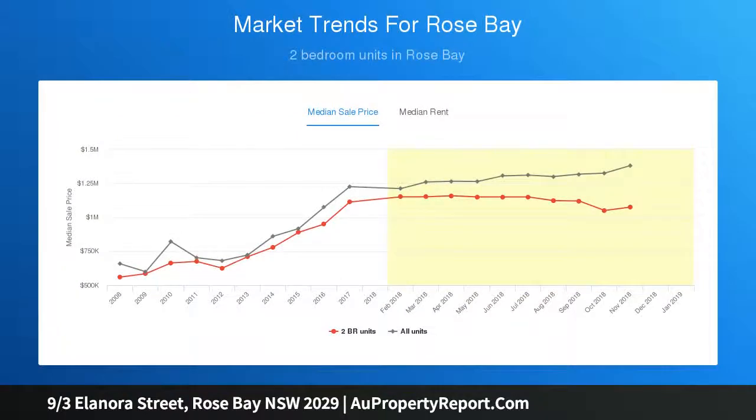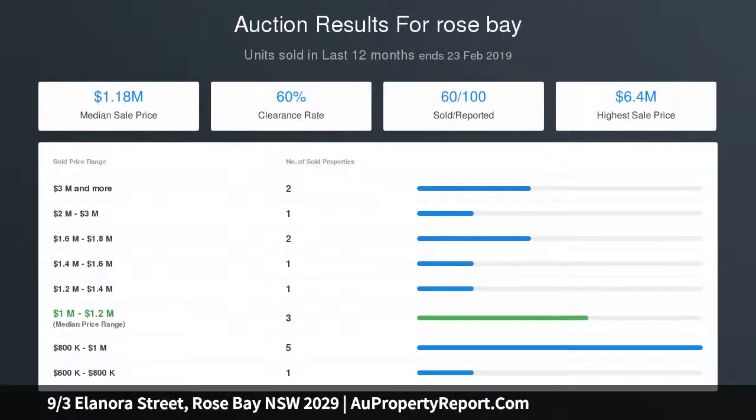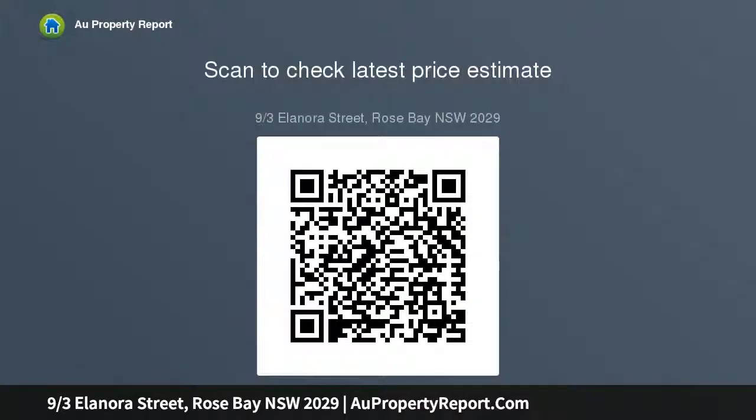Elevated golf course views, plus a generous lounge room flowing through to a sunlit dining area, plus a spacious well-presented kitchen. Space to install internal laundry, plus double-sized bedrooms both with built-ins, tiled bathroom, and shared storage facilities.